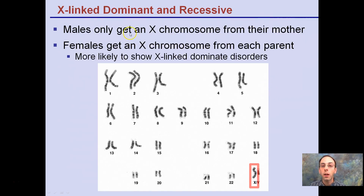For X-linked dominant and recessive traits, males only get their X chromosome from their mother — that's the only place they can get it. Dad cannot give two Xs; daughters get one X from mom and one from dad, while sons get one X from mom and the Y from dad. When looking at chromosomes, if it's an X and a Y, that's a male; two Xs indicates a female.